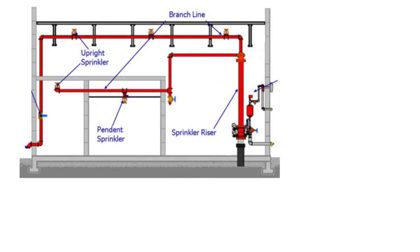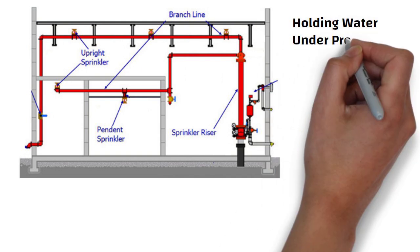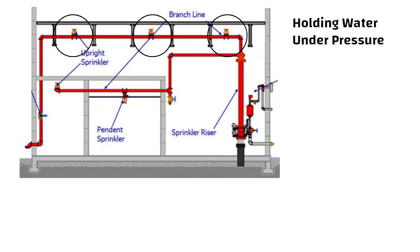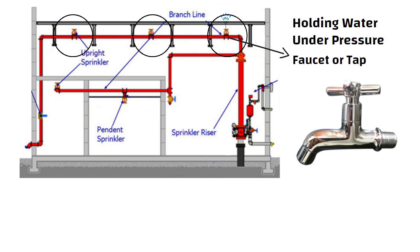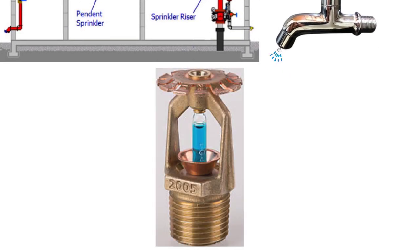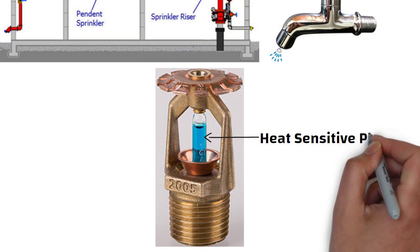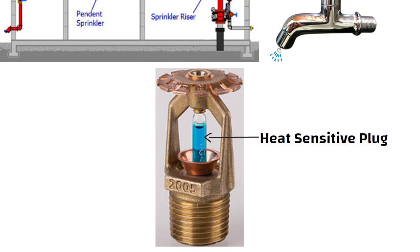A sprinkler system is a network of pipes running through the ceiling of a building, holding water under pressure. These pipes contain sprinklers. Each sprinkler is essentially a faucet or tap which holds back water in a pipe and through which water can come out. In a normal tap, we turn a screw to open a valve that allows water to escape. In a sprinkler, the hand-operated tap is replaced by a heat-sensitive plug designed to open automatically when fire breaks out.